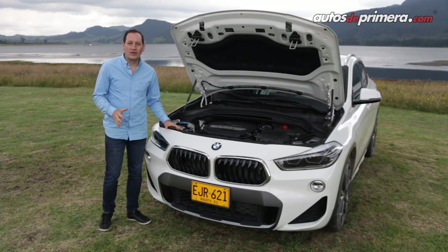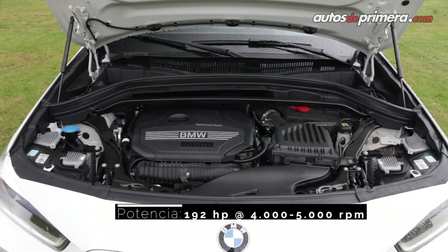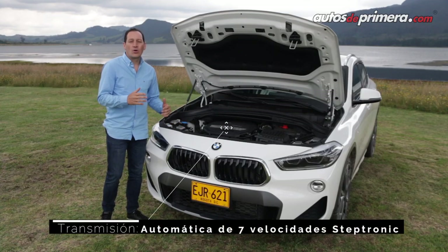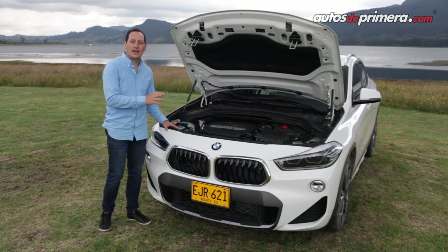A tono con su vocación deportiva, la nueva X2 trae un motor Twin Power Turbo a gasolina de 2 litros que desarrolla 192 caballos de potencia y 280 Nm de torque, acoplado a una caja automática de 7 velocidades de doble embrague con levas de cambio en el volante. La marca recomienda el uso de gasolina extra en este vehículo.